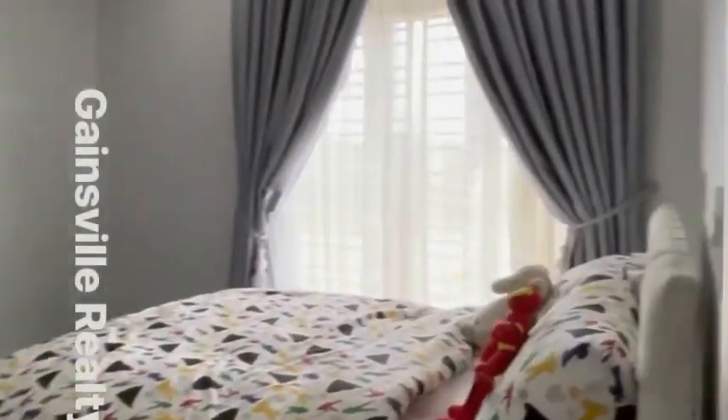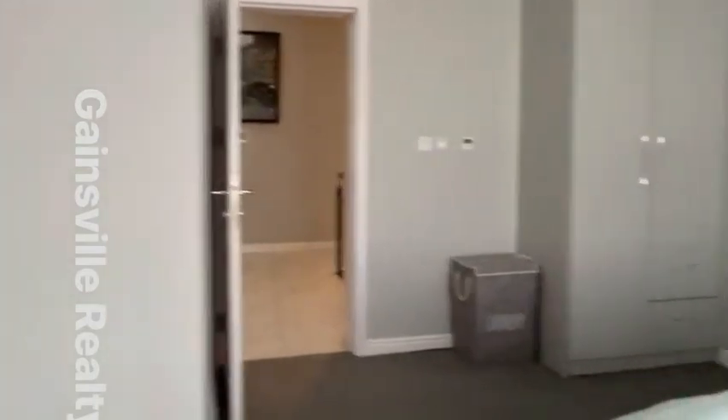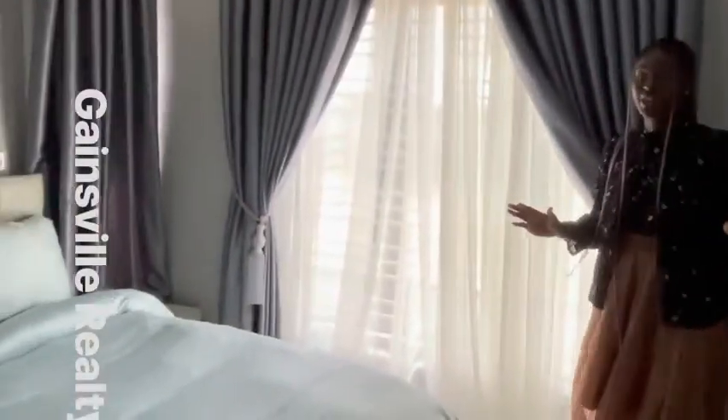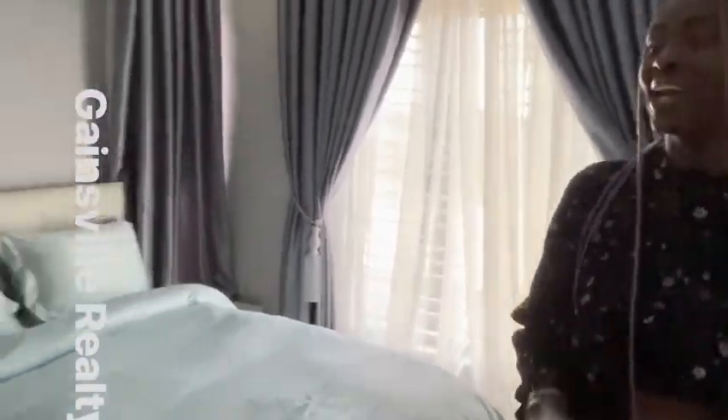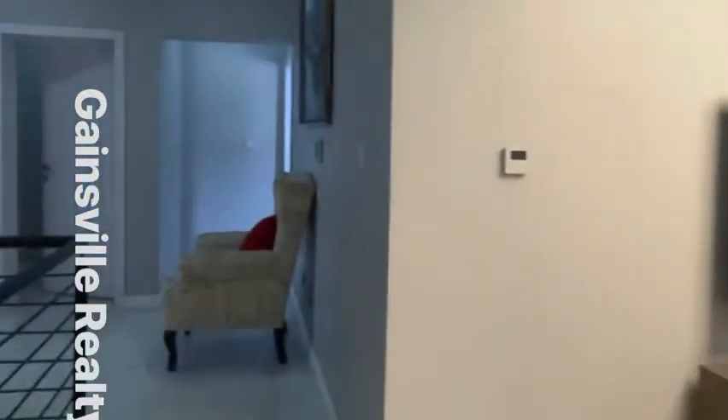Now this is the last room in this three-bedroom terrace. You have the bedding area over here — it's a nice size. All the rooms in this three-bedroom terrace are well-sized. This is the bedroom, the closet, and of course you have the bathroom in there.